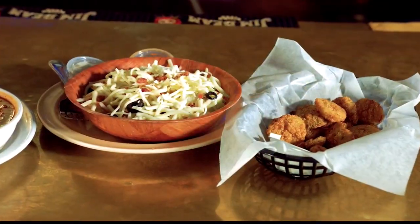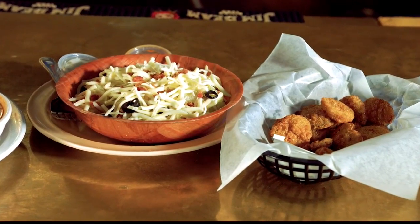Everything is laid out so fresh too. So this is a garden salad? Yes, it is. It's just made with all our vegetables — we use our pizza ingredients: black olives, green peppers, onions, tomatoes, little cheese and bacon bits. Can't beat it. No, you can't.